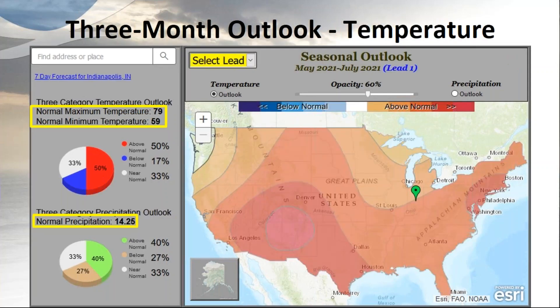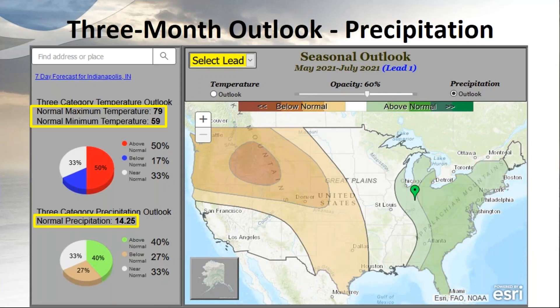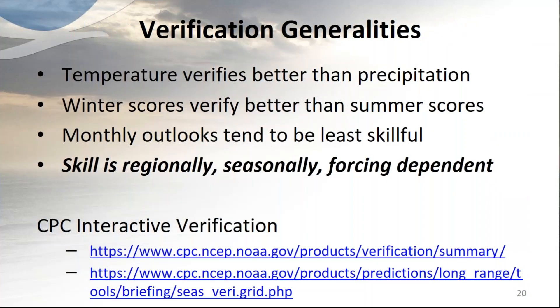A three-month outlook example for Indianapolis shows a 50% chance of above normal temperature, and combined with near normal that's 83% chance of falling in one of those two categories, leaving only 17% chance of below normal — so if you're hoping for a cool summer in Indiana, the odds are clearly not in your favor. On precipitation, the three-month odds favor above normal over the east, with a 40% chance in Indianapolis, playing into current drought conditions across much of the western U.S.